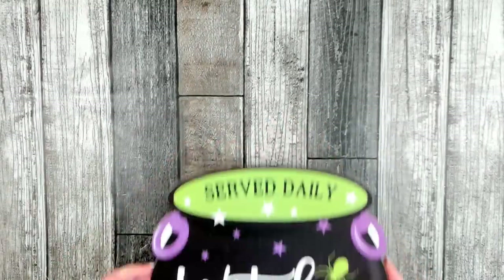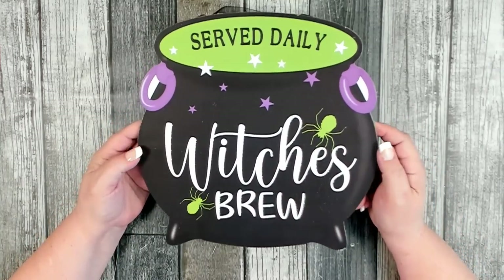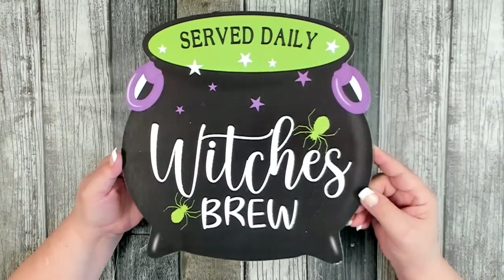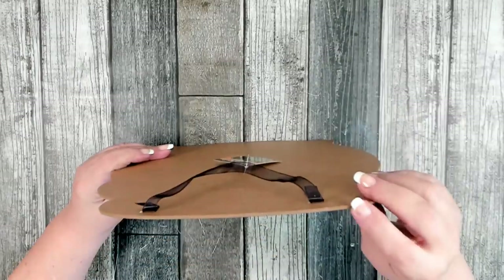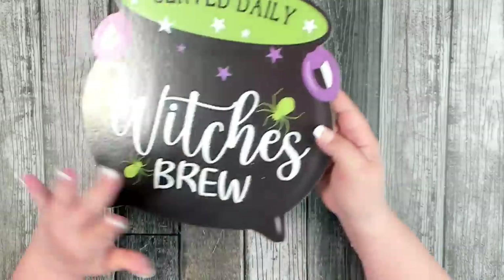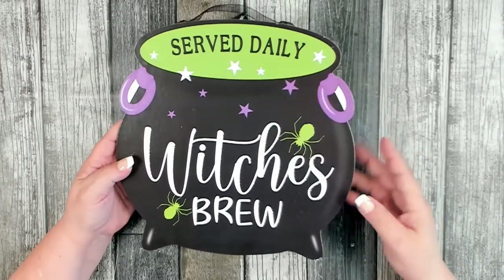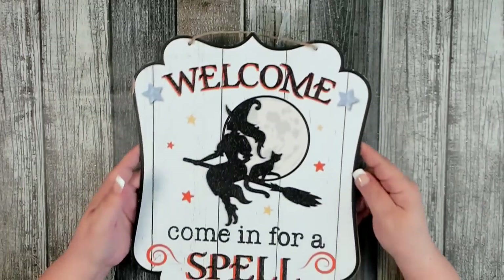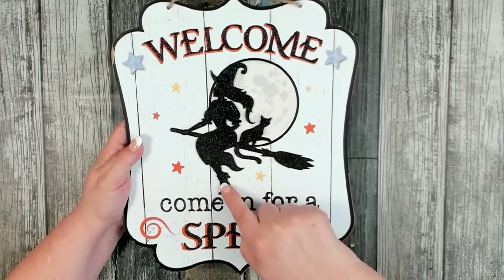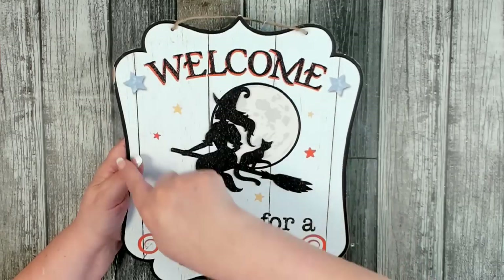Starting with Halloween — my store put out a few more new signs. This first one says 'Witches Brew Served Daily.' It's a pretty decent thickness and comes with a ribbon stapled onto the back to hang. It has those traditional lime green, purple, and black colors. I also found a beautiful sign that says 'Welcome, Come In For A Spell,' featuring a pretty witch with her black cat sitting on a broom.